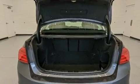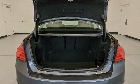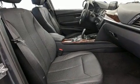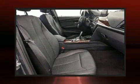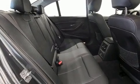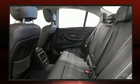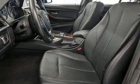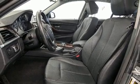BMW ensures the safety and security of its passengers with equipment such as dual front impact airbags, front side impact airbags, traction control, brake assist, anti-whiplash front head restraints, ignition disabling, an emergency communication system, and four-wheel disc brakes with ABS. You'll never lose visibility with rain-sensing wipers, which activate automatically when the drops start to fall.